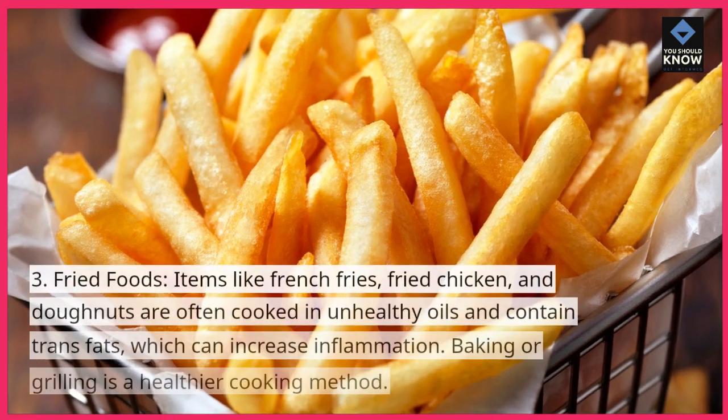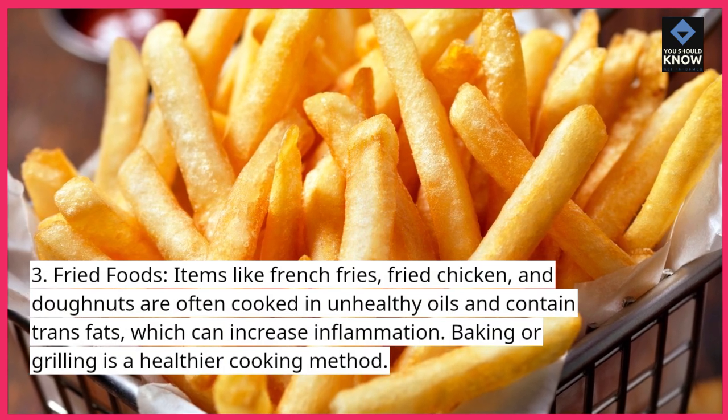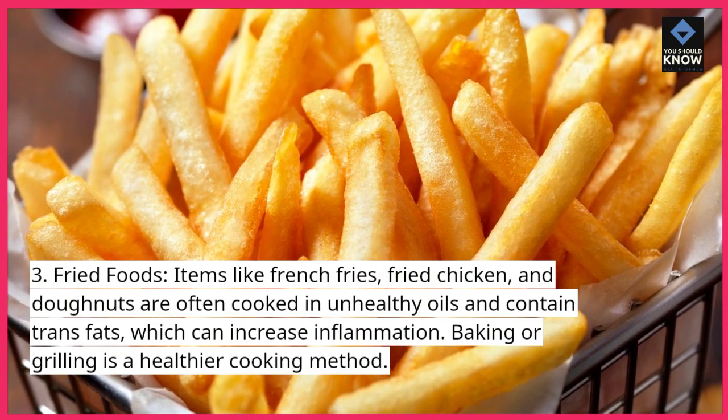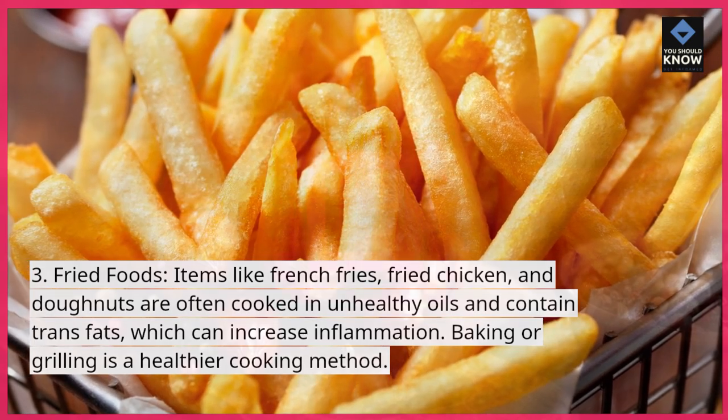3. Fried foods. Items like french fries, fried chicken, and donuts are often cooked in unhealthy oils and contain trans fats, which can increase inflammation. Baking or grilling is a healthier cooking method.